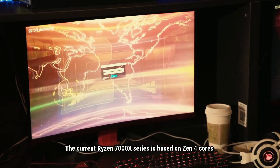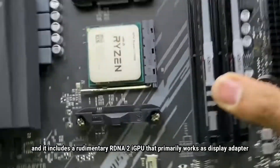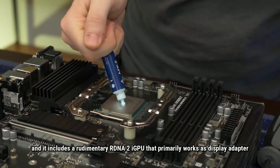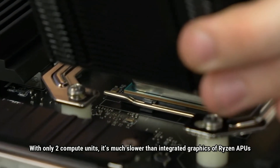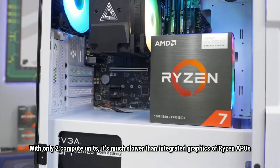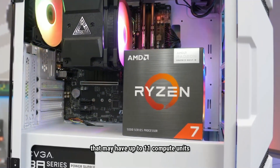The current Ryzen 7000X series is based on Zen 4 cores, and it includes a rudimentary RDNA 2i GPU that primarily works as a display adapter. With only 2 compute units, it is much slower than the integrated graphics of Ryzen APUs, which may have up to 11 compute units.